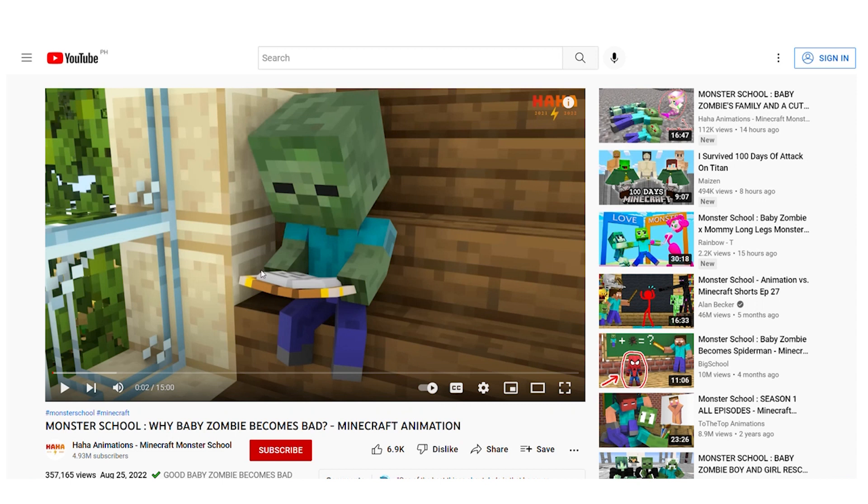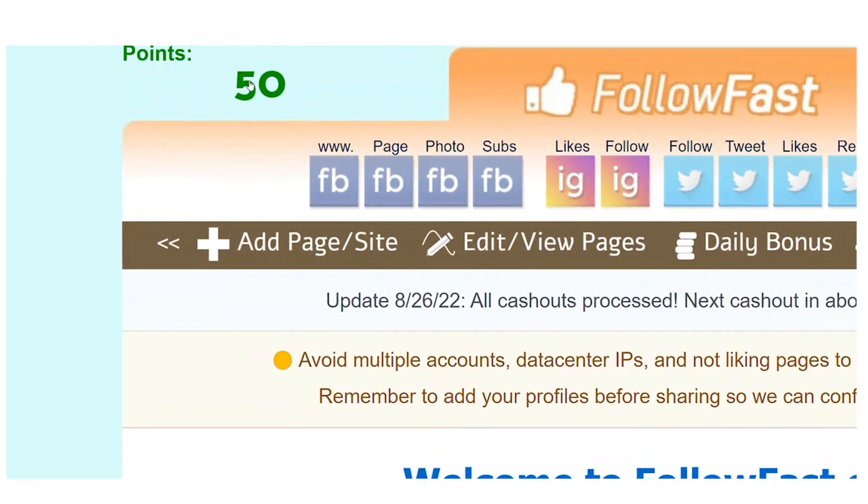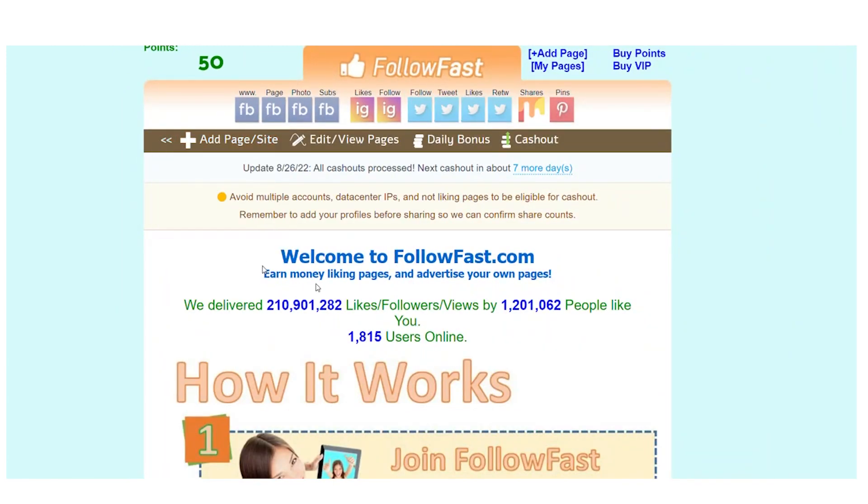I'll return to the YouTube video and pause it — because I don't have to watch it all the way through. When I returned to the page, the countdown had started. I waited about 35 seconds and then got paid. As you can see, the points have now been added to my balance. This is relatively simple, and you can watch as many YouTube videos as you like — they will keep refreshing the next videos for you.